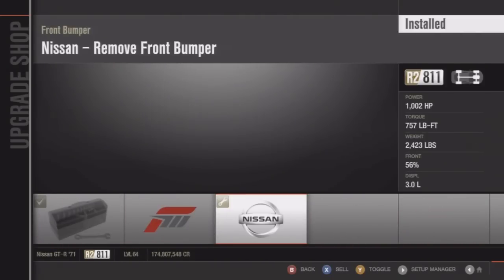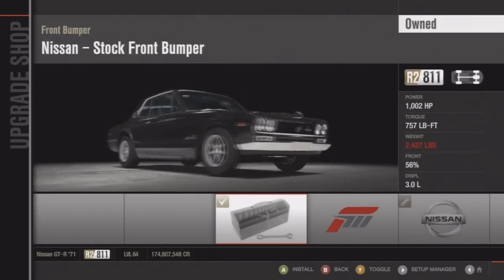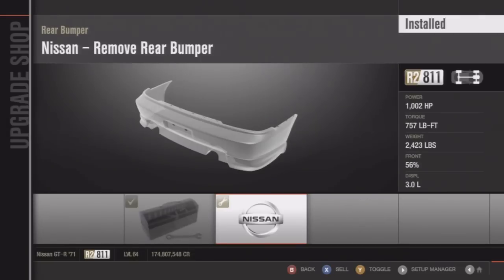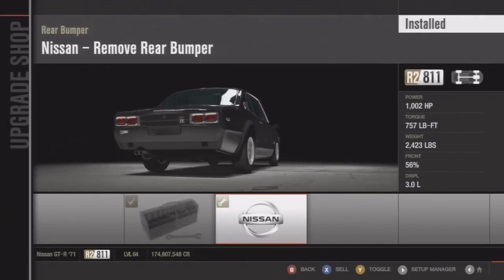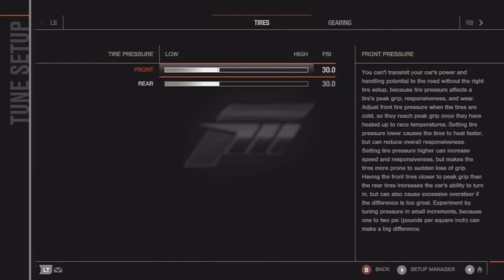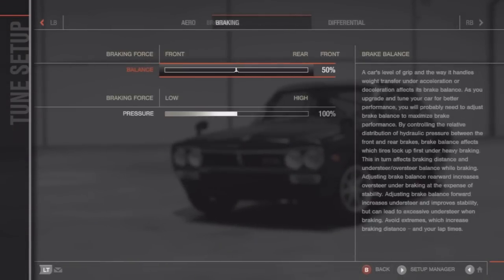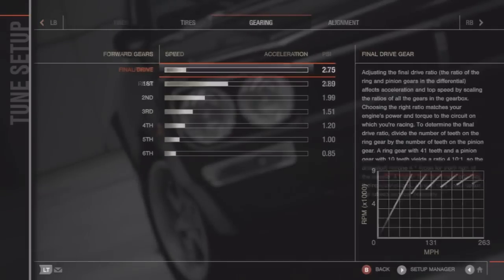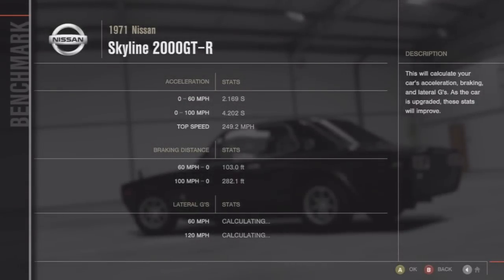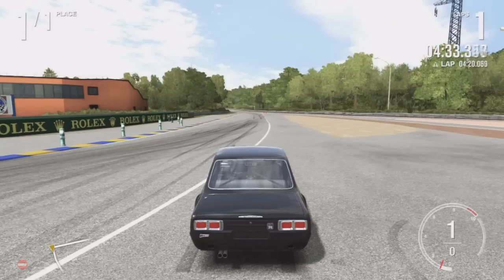I brought you guys the Nissan GTR Skyline — I think they also call it the 2000, it's a 1971 model. This car is pretty fast; I got it to 249.2 miles per hour, which you'll see right here when I get to the benchmark. It's actually a pretty decent car for the year it is.